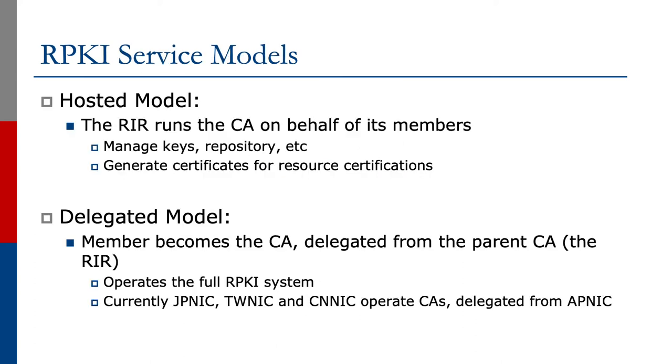There are two service models. The first is the hosted model, where the Regional Internet Registry runs the certificate authority on behalf of its members — managing the keys, the repository, and generating certificates for resource certifications. Running a CA is fairly complicated, so this is one of the services that registries offer. The second is the delegated model, where the member itself becomes the certificate authority, delegated from the parent CA (usually the registry), and operates the full RPKI system.